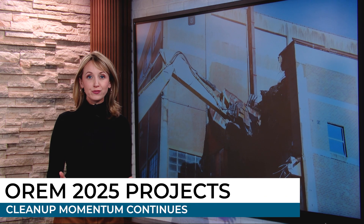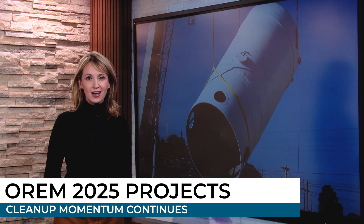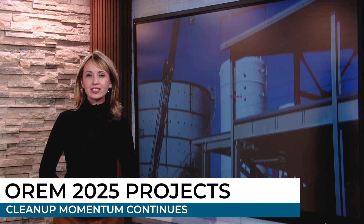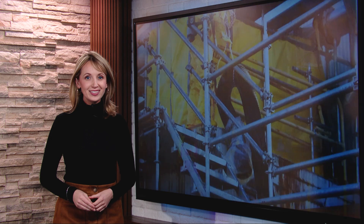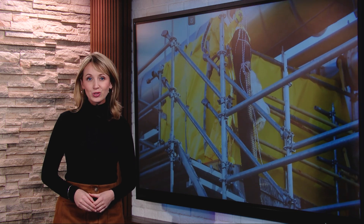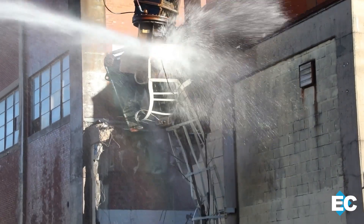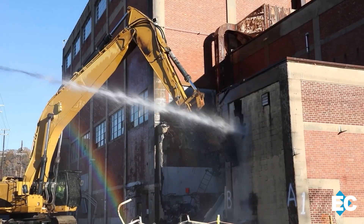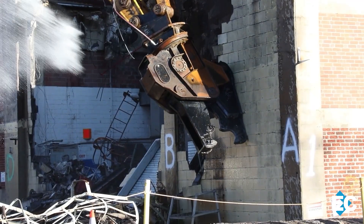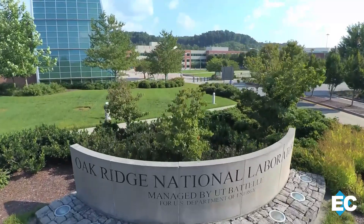The demolition of the Alpha-2 building is just the beginning. OREM has lots of projects on the docket in the months ahead that will continue transforming the Y-12 National Security Complex and Oak Ridge National Laboratory. As Sarah Hellemans highlights the progress you can expect to see in 2025: OREM will continue its focus on taking down old and contaminated facilities across the Oak Ridge Reservation, eliminating risks and opening land to support research and national security missions.